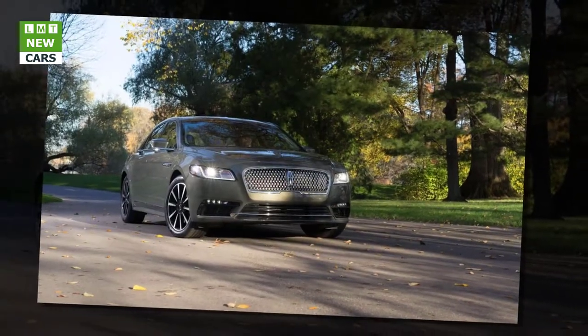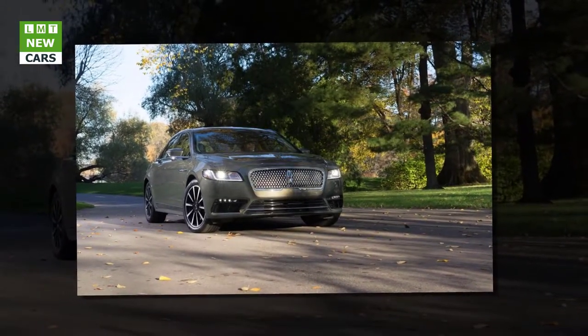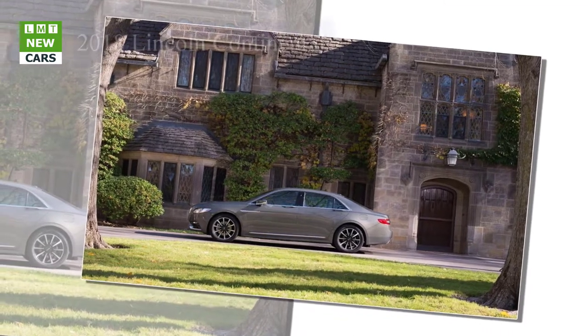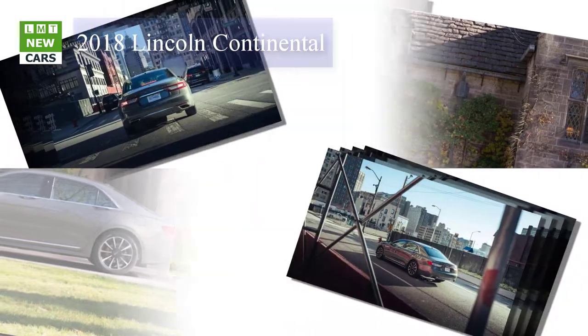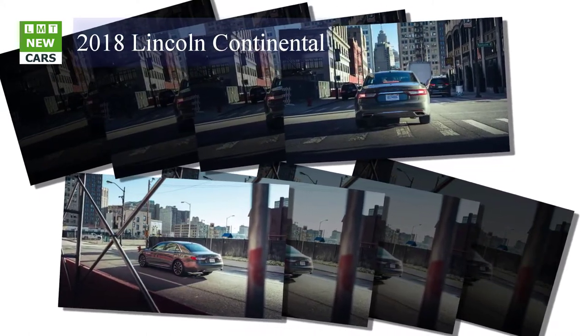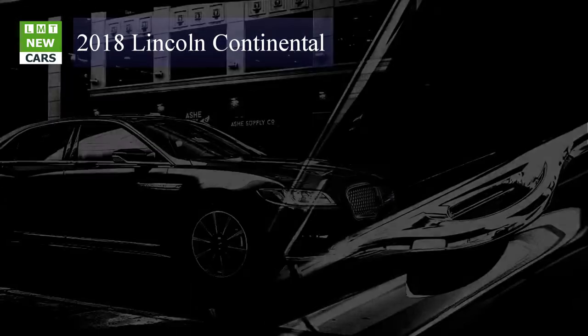Lincoln fans, especially those still pining for the Town Car, perk up at any mention of the Continental. While few remember that Edsel Ford's 1939 gift to automotive artistry reinterpreted two classic design features — long hood, short deck proportions and the spare tire as a fashion accessory — some surely recall the magnificent Mark II coupes that followed in 1956 and the elegant Kennedy-era Continental four-door hardtops and convertibles. On those rare occasions when Lincoln got the Continental right, it was the day's premier land yacht.